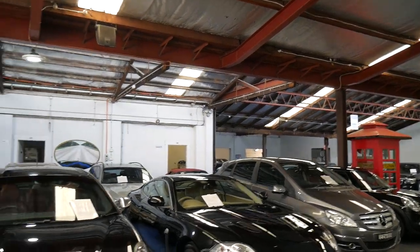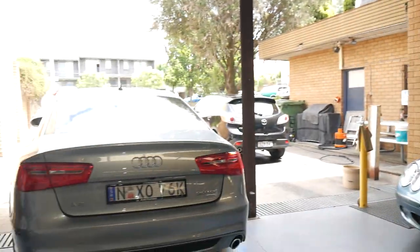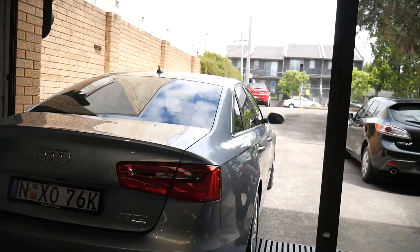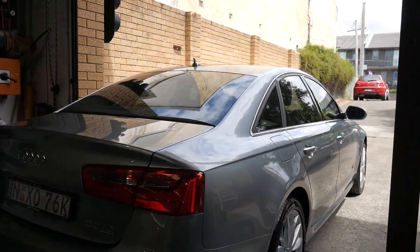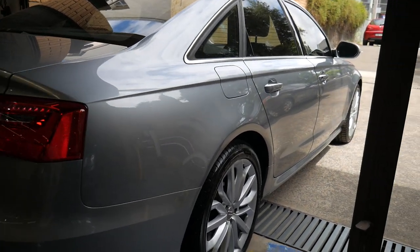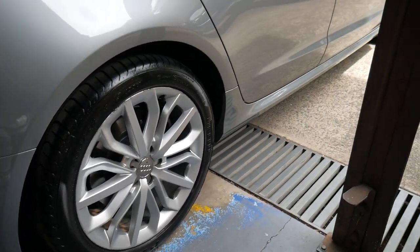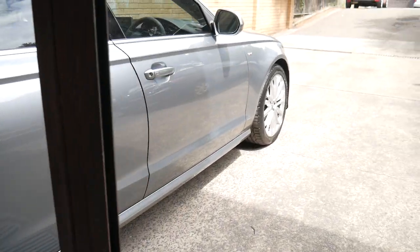We've got a huge number of cars and we pride ourselves in making the cars as good as we can, giving you a three month guarantee, and trying to supply you with an extended warranty. Have a look at those Pirelli P Zero tyres — they're like new — and as I said, those wheels need to be restored.